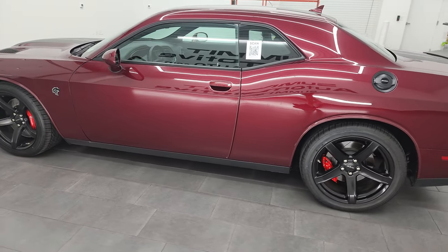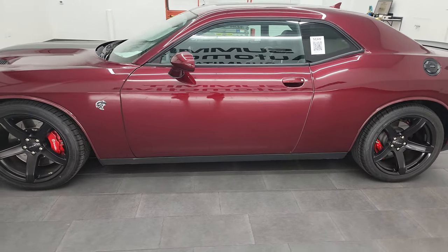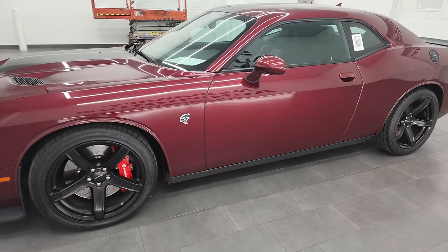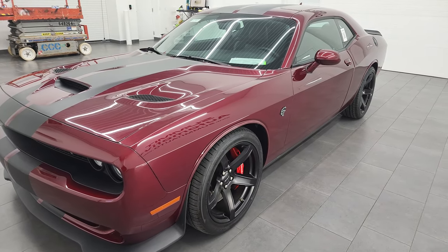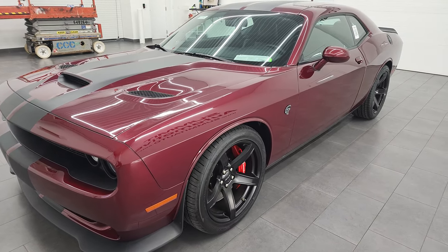This 2017 Dodge Challenger has a 6.2 liter supercharged V8 engine, puts out 707 horsepower with the red key, and it has the 8-speed automatic transmission in it.